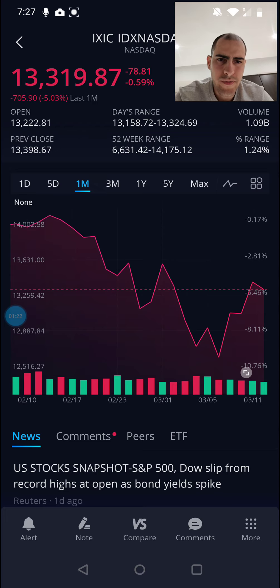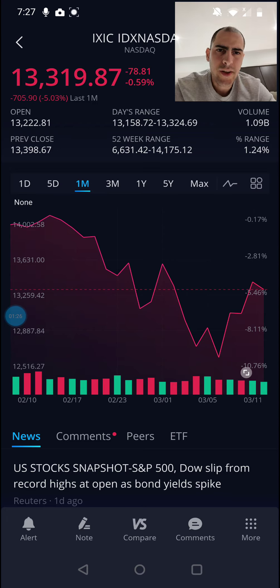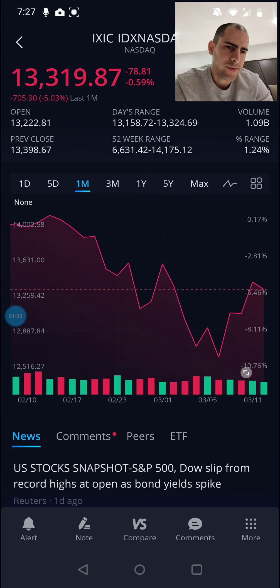So why did the Nasdaq drop significantly starting around the 17th all the way to the 5th of March, and then quickly start recovering? To put it in simple terms, I need to give you a little introductory information on the current situation with interest rates. Every single stock's performance is compared against something called the 10-year U.S. Treasury note, which is basically a bond — a debt instrument for the U.S. government. Typically the rates on these have been very low, but in the past two weeks we've seen a huge increase from 0.9 to about 1.5 percent.